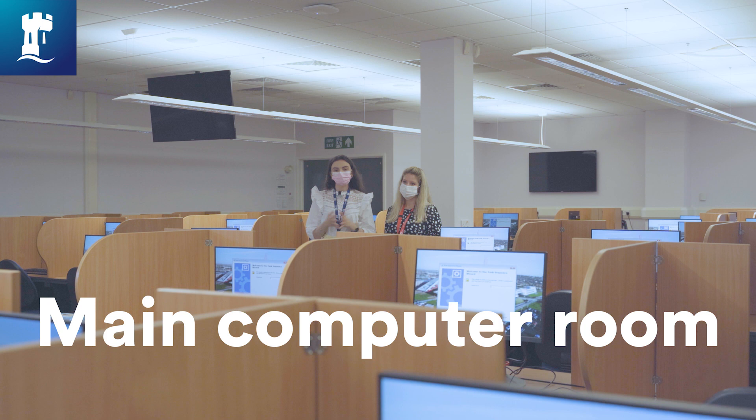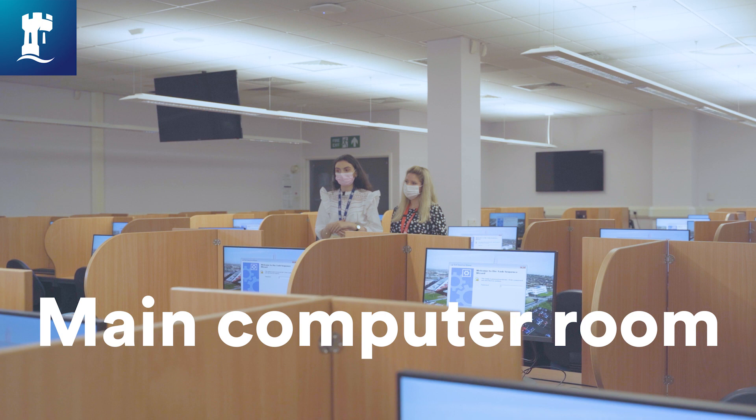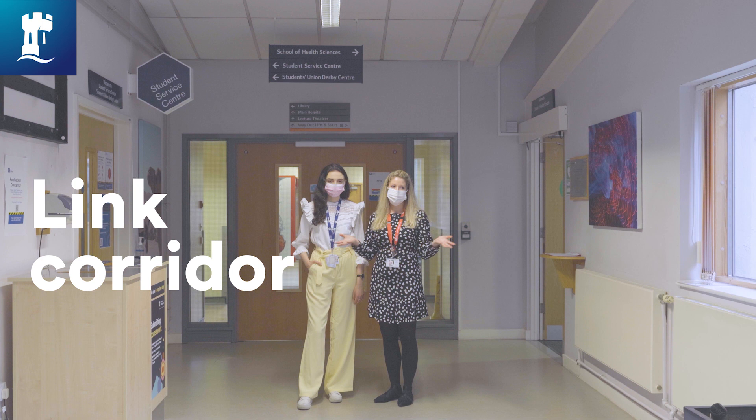This is the main computer room in the medical school. It's used for individual electronic work as well as some teaching, and due to the vast number of computers you can come here with a group and do group work.